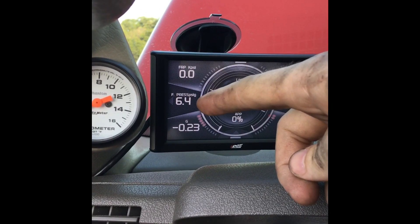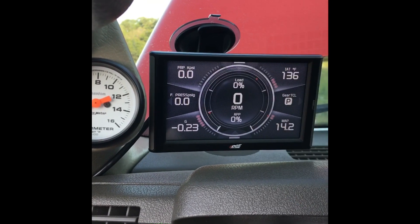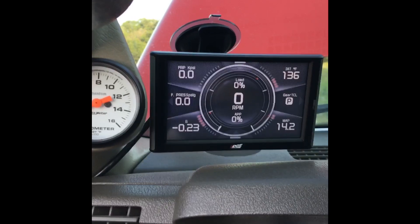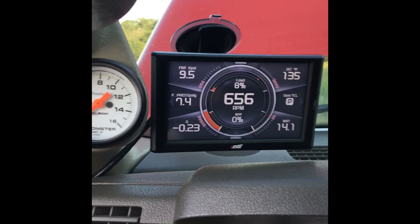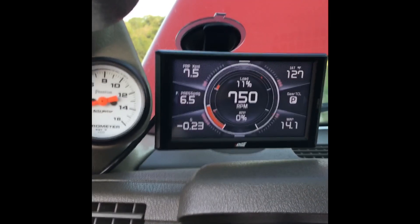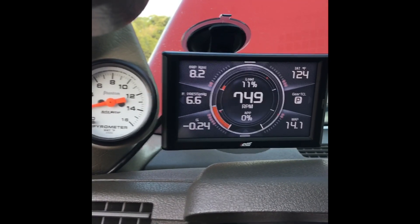As soon as the lift pump fuel pressure drops to zero — there we go, it cut off. So that's three times priming it. Let's see if she starts. Boom — we have fuel pressure, we have rail pressure, and we have a running truck.